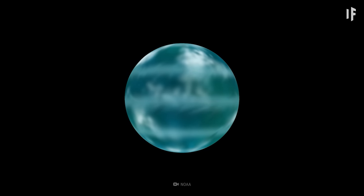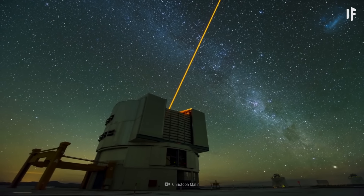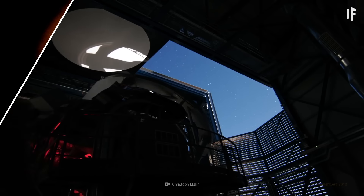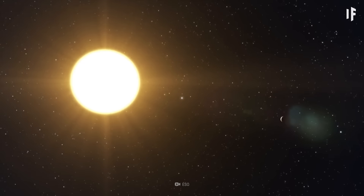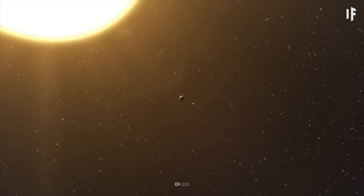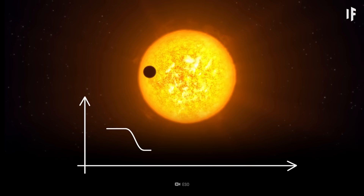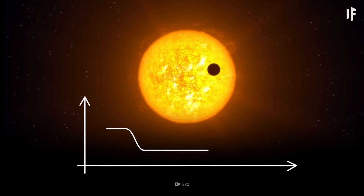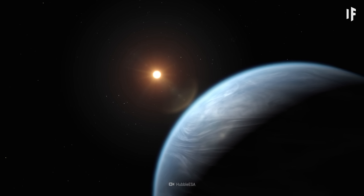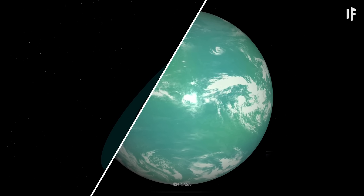Kepler-22b is what scientists call an exoplanet — a planet outside our Solar System. Spotting an exoplanet like Kepler-22b is often not easy; the bright glare of the stars they orbit tends to keep them hidden from our telescopes. Scientists got around this by looking at the stars themselves for anything unusual. They spotted Kepler-22b using the transit method, watching Kepler-22 — the star this exoplanet orbits — and noticing that its brightness changes over time, because Kepler-22b was blocking the star's light. With this, scientists were able to learn both the size of 22b and how it orbits.